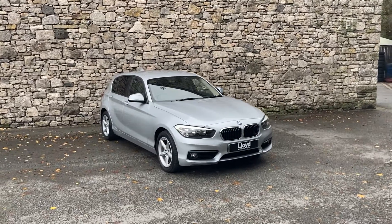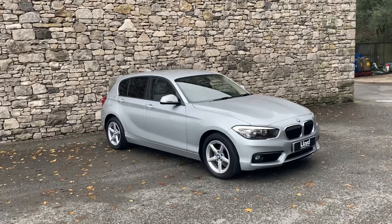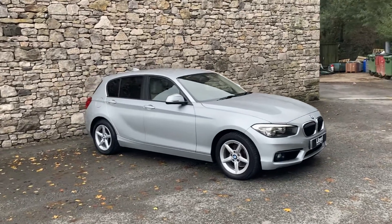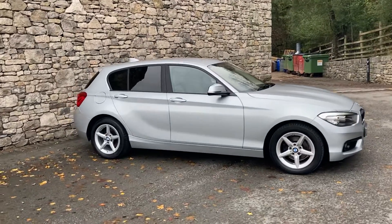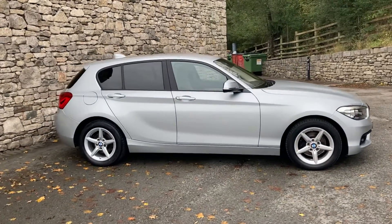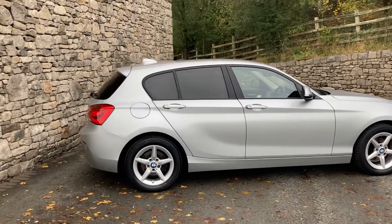Hello and welcome to Lloyd Approved South Lakes. Today we have this fantastic BMW 1 Series — it's a 118D SE 5-door, finished in Glacier Silver with Oyster Dakota leather interior. This particular car was registered in May 2015 and has covered just over 19,000 miles.